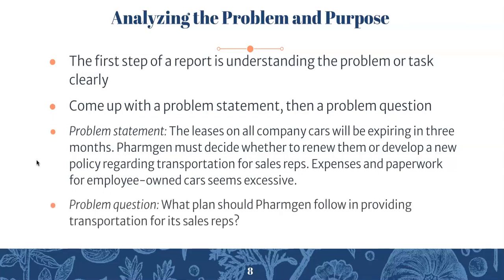A problem question to go off that problem statement would be: 'What plan should FarmGen follow in providing transportation for its sales reps?' Once you figure out what the problem is, you morph it into a question, and that will be your platform for conducting research.